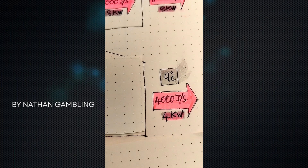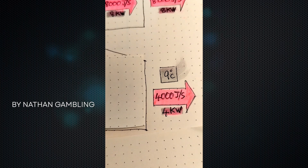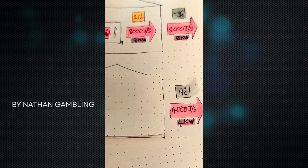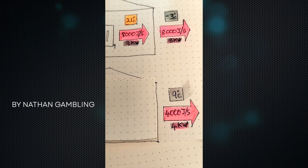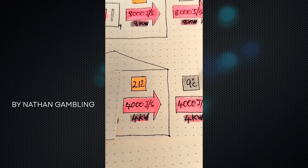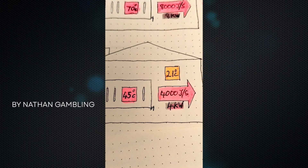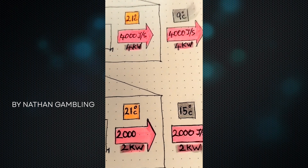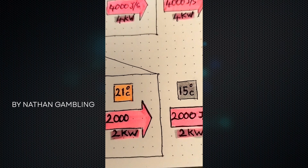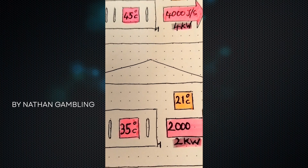If it was 9 degrees outside, our home will only lose 4 kilowatts of heat if it's 21 inside, because the difference between 21 and 9 is 12, whereas the difference between 21 and minus 3 is 24 — we've halved the heat loss. We only have to push 4,000 joules a second into the home from the radiators, which means the rads only have to be around 45 degrees. And if it's 15 degrees outside, you've got a heat loss of 2,000 joules per second — 2 kilowatts — so you only need to push 2,000 joules per second in and you can go down to around 35 degrees.